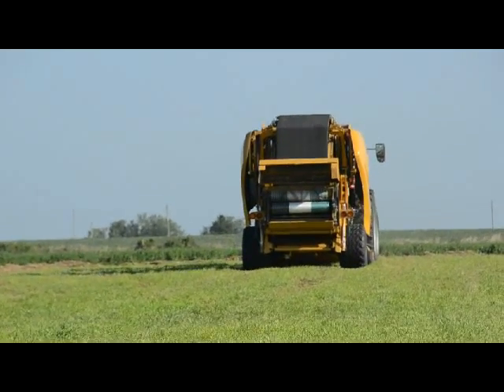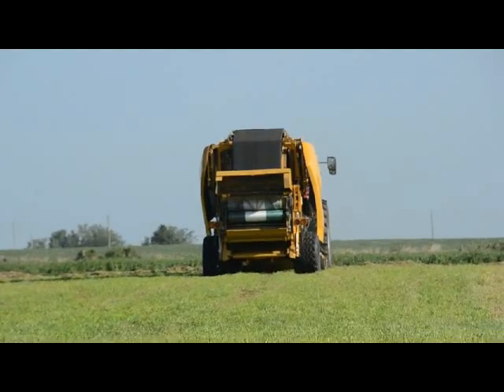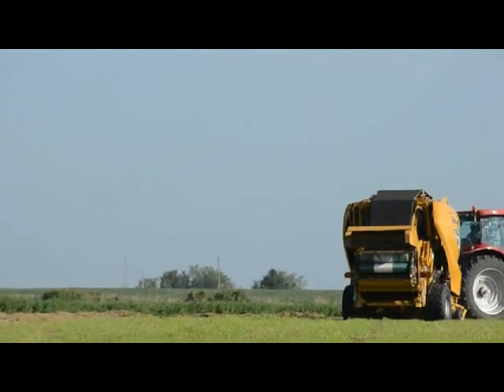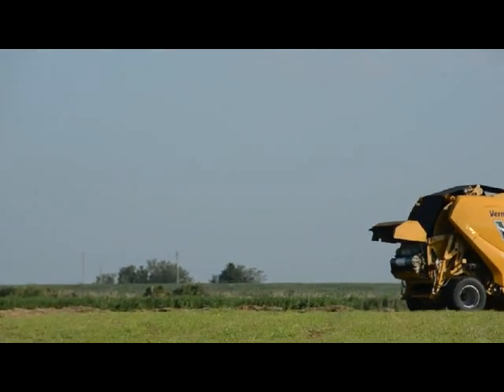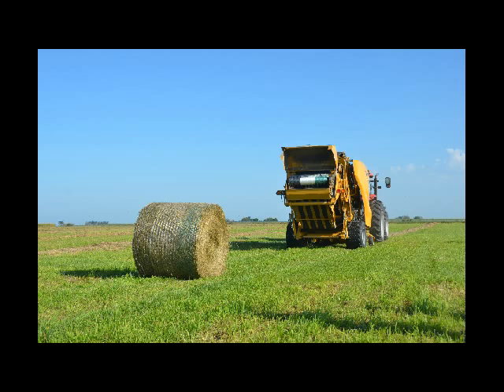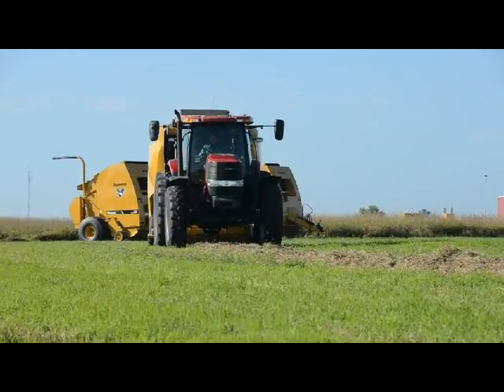We're continuing to bale. That front bale continued to grow. Usually by this time, depending on how heavy the hay is, that front bale is near full and ready to transfer. So the transfer happens, we continue to bale, the front bale starts, and the process just keeps right on going. And the whole time, the contractor is just driving at one consistent speed.